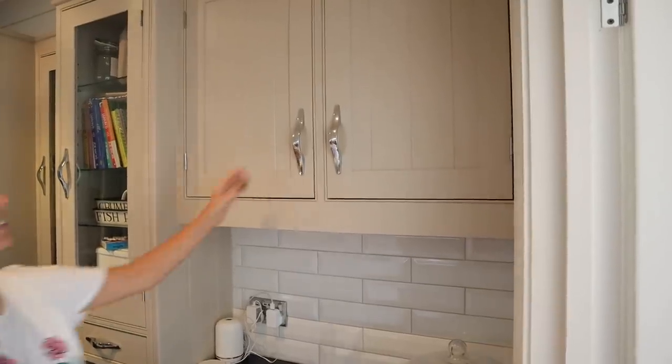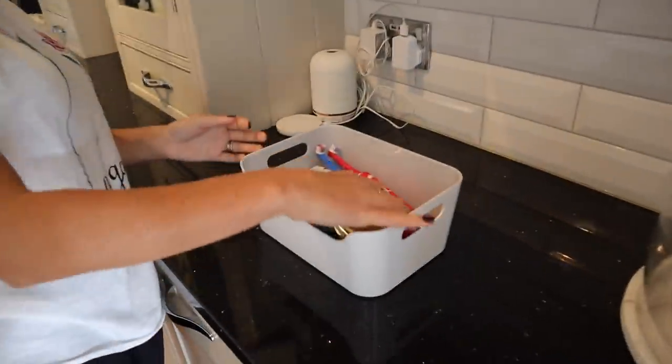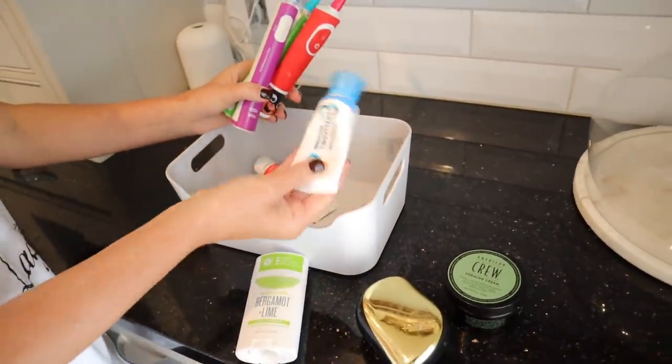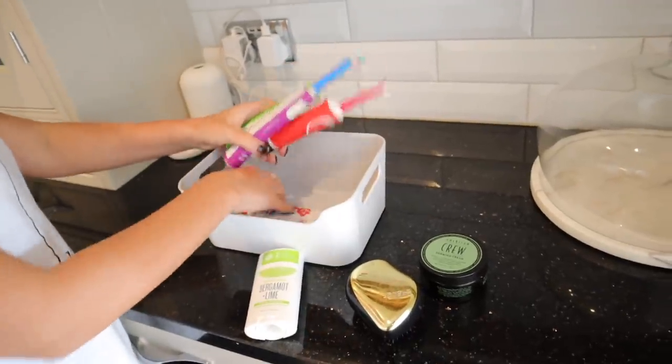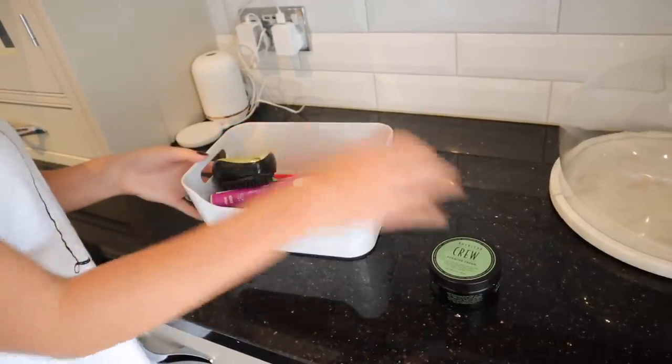Something else that we do is to keep everything that we need to get the boys ready in the morning downstairs in the kitchen. In our kitchen cupboard we have a basket which has a second toothbrush for each boy, toothpaste, hairbrush, hair wax, deodorant, sun cream — literally everything they're going to need to get them ready and out the door in the morning. Someone also sent in that they keep a drawer of socks downstairs because she was always needing to run upstairs and get socks, and now she just keeps some downstairs — she says it's been life changing.